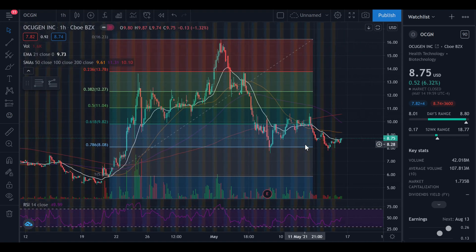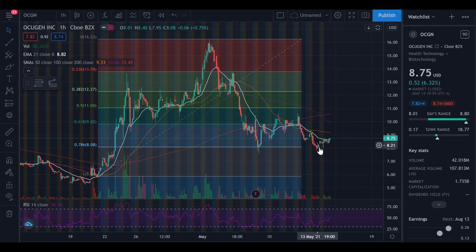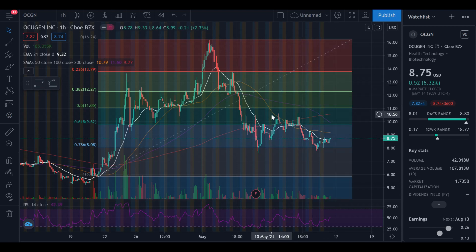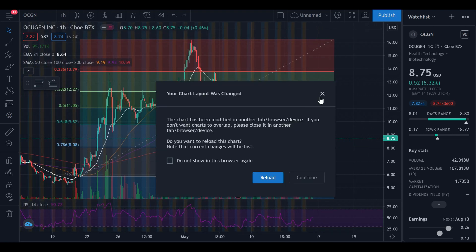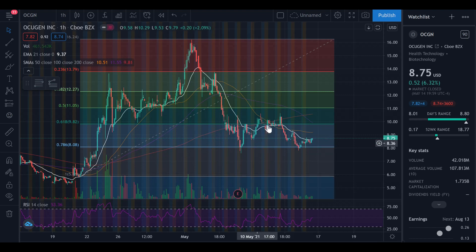Where is the price going? We had this huge sell-off and then we did recover slightly in late hours on Thursday and Friday, and we did close on Friday at $8.75. I've extended the Fibonacci retracement I previously drew, and as you can see, previously the resistance level was at the $9.82 range, and we did break above that — however we weren't able to hold it.